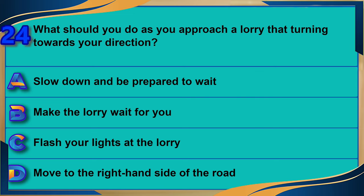What should you do as you approach a lorry that is turning towards your direction? A) Slow down and be prepared to wait. B) Make the lorry wait for you. C) Flash your lights at the lorry. D) Move to the right-hand side of the road. The correct answer is A: slow down and be prepared to wait.